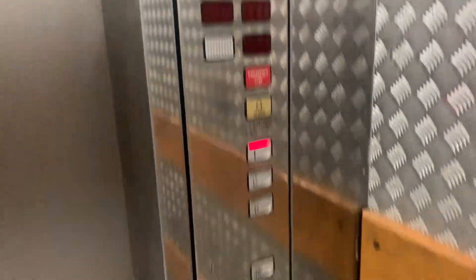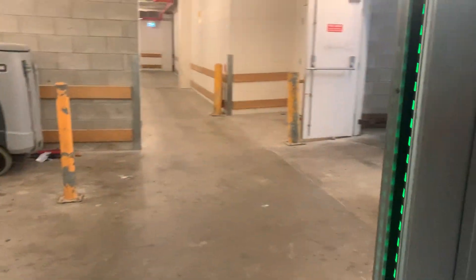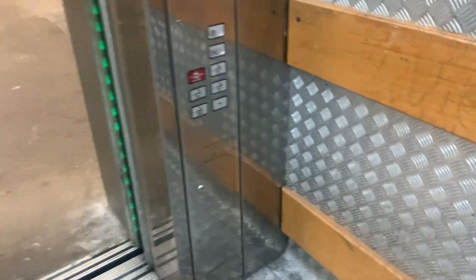It's got a mirror, a button, a panel — whatever. Here it is, level one.